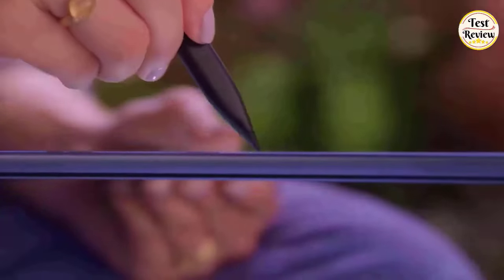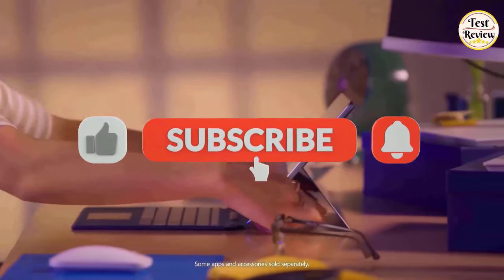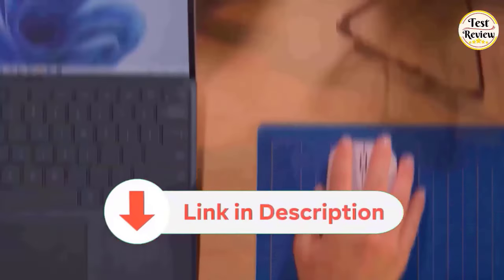If you enjoyed this video, make sure to show your support by quickly liking and subscribing. Also, dive into the description below for links to explore these products further. Thanks for watching!